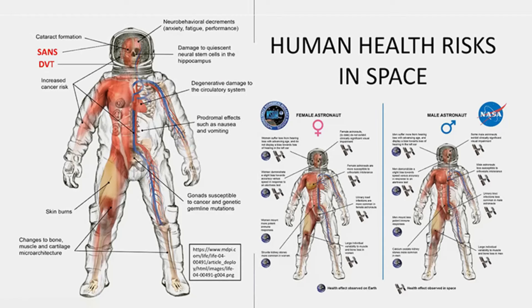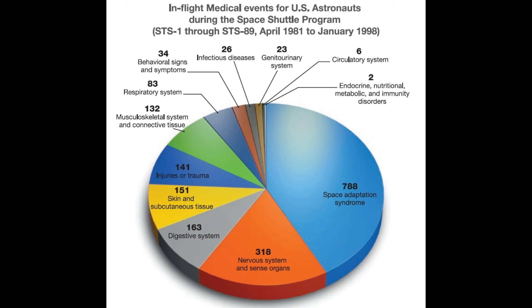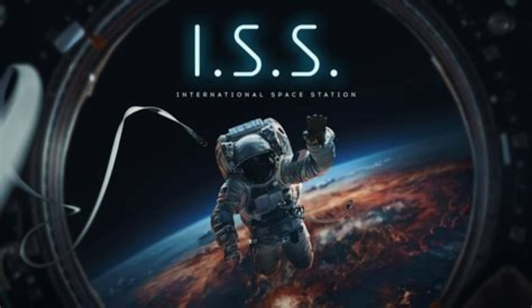Weightlessness causes muscle loss, eye issues and nausea, among a host of other issues. Muscle loss will happen down here if you're inactive in a bunker. Is it safe to be in space for human beings? Not really, as this slide shows. This is a huge number of medical events compared to the number who flew on these missions. Every organ in the human body had an issue. But can we use the International Space Station to learn more about medication shelf life down here on Earth?